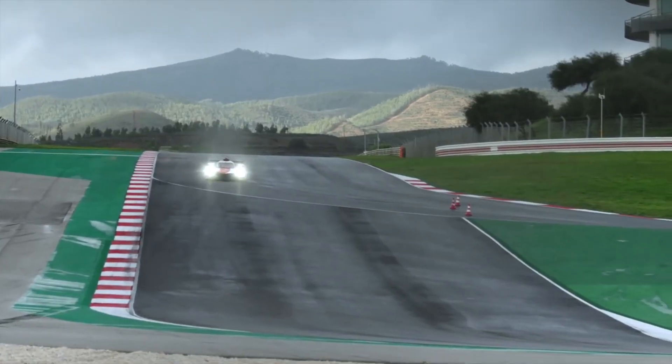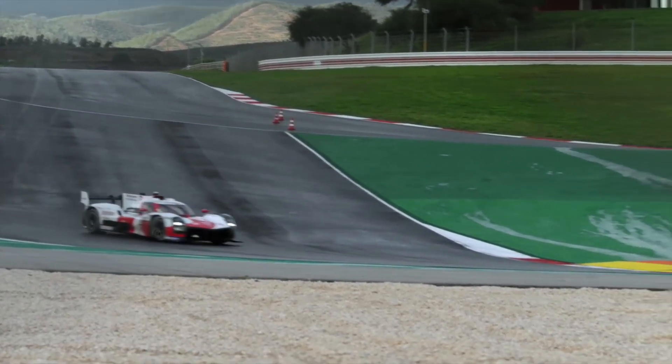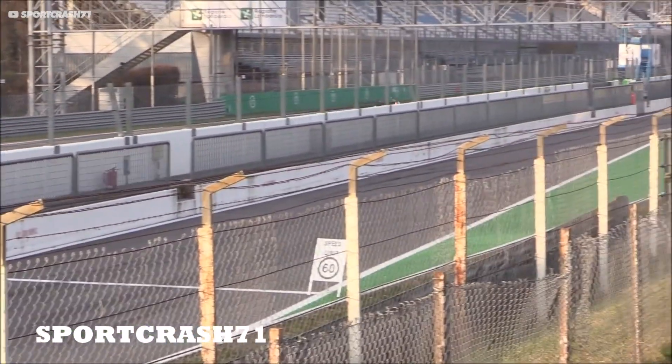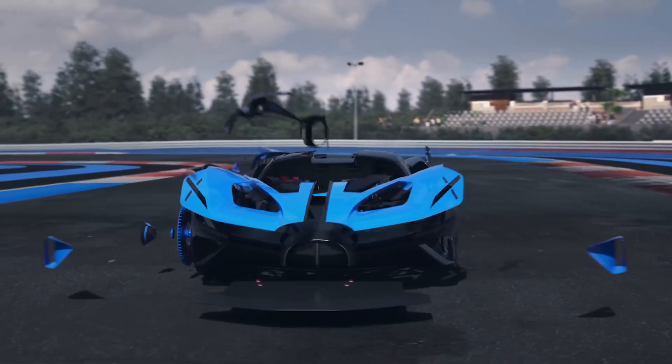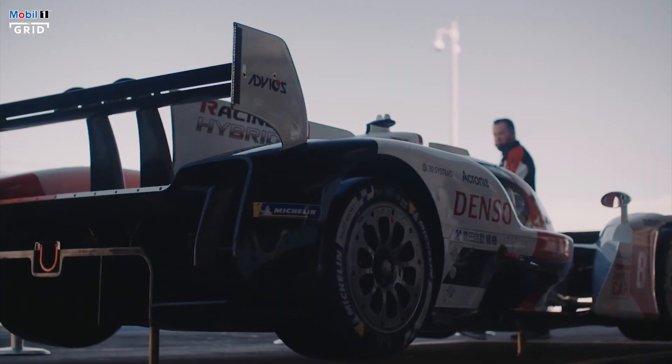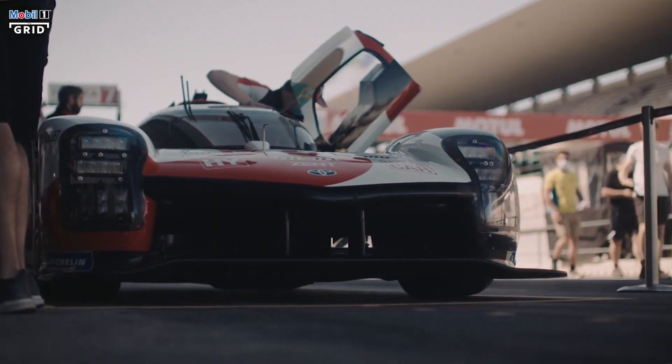The LMH class turns this on its head. The new LMH regulations open up geometric restrictions on bodywork, giving designers massive freedom to experiment with different car designs and aero concepts. This has given us a variety of very different-looking cars that generate downforce in unique ways. But does that mean there's even greater performance difference between them? The FIA have sidestepped this issue with clever new regulations — instead of tight bodywork restrictions, they now mandate precise limits on the downforce and drag the cars produce.